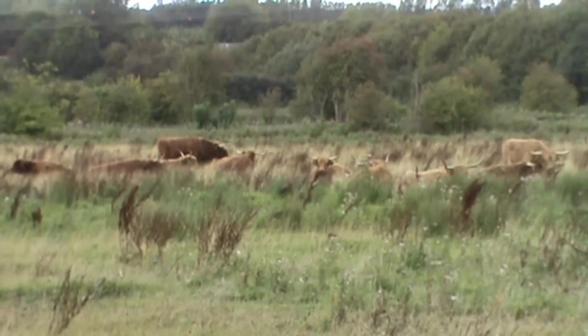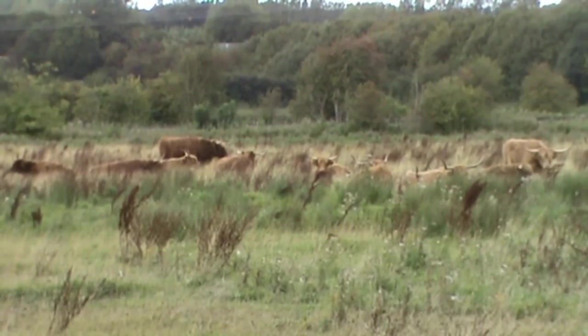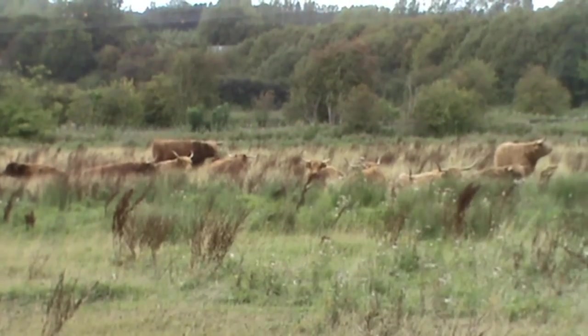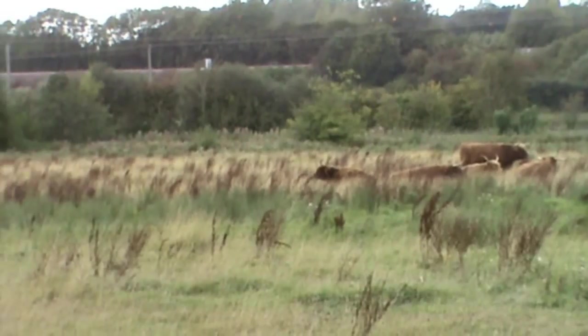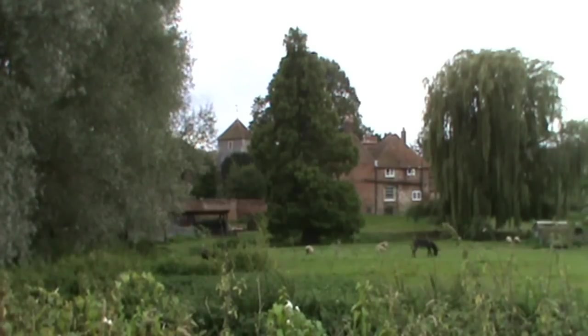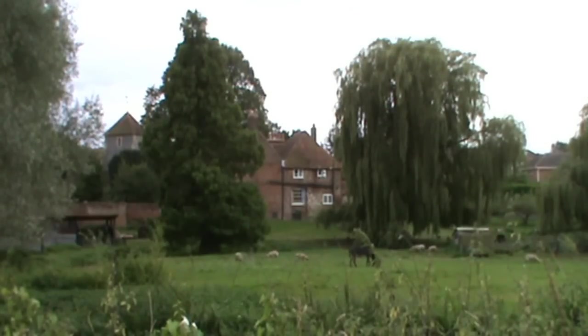As we walk along, we look to our right-hand side and these look like highland cattle with the long horns. And then just behind, I can see a heron in the tree — there he is. We've just come under the A2 and we're following the tarmac cycle track back towards Chartham.